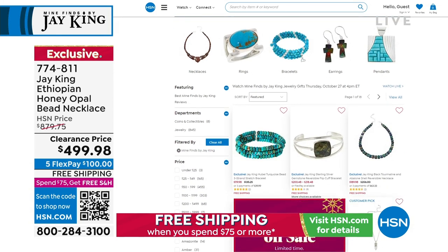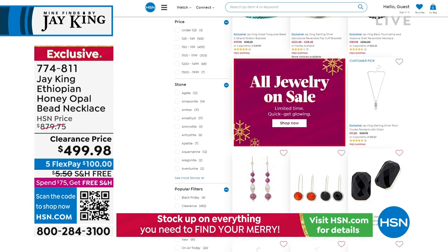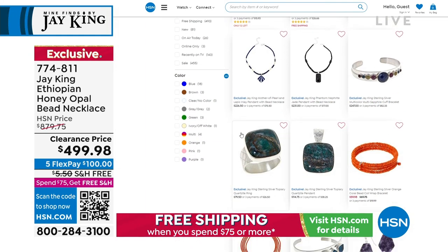And there you go, voila — we have Jay King turquoise, lots of turquoise on HSN.com. There are 18 pages altogether of Jay King beautiful jewelry, and everything is on sale.